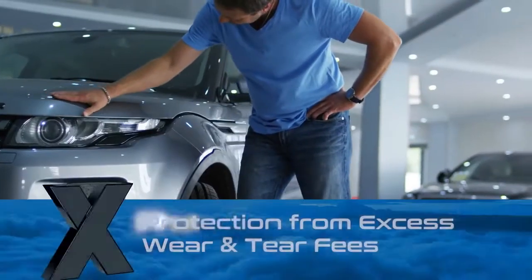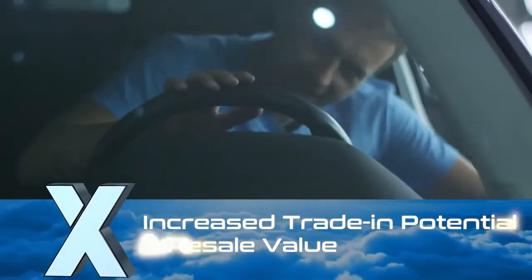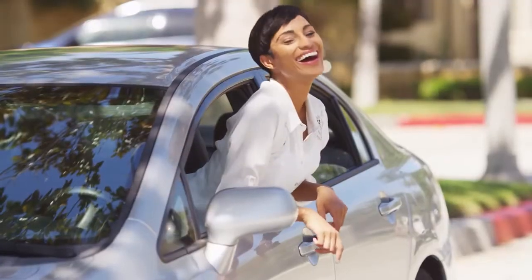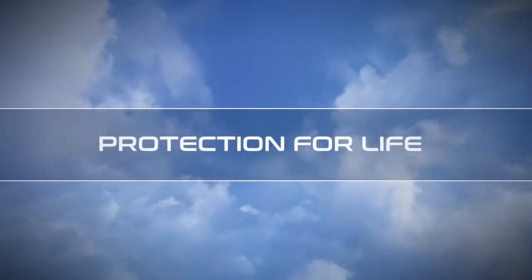A small investment today means protection from excess wear and tear fees, with increased trade-in potential and resale value later on. And you'll drive a car that maintains its showroom shine. System X — Protection for Life.